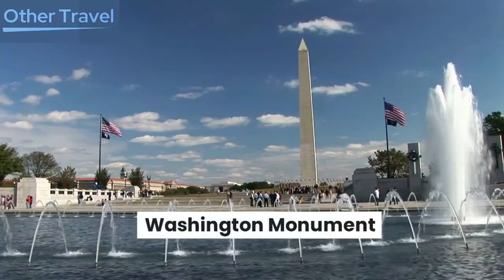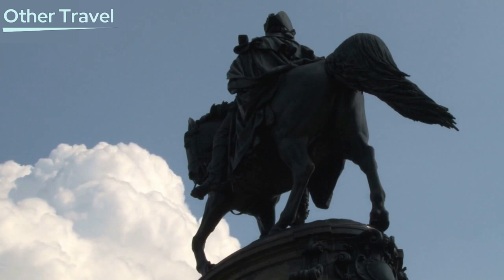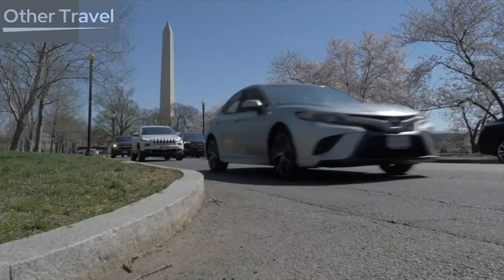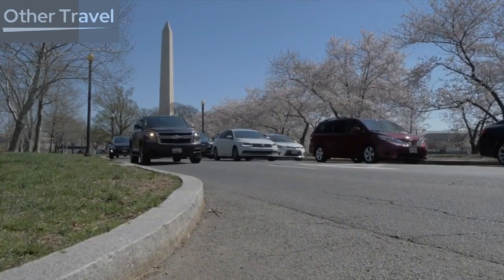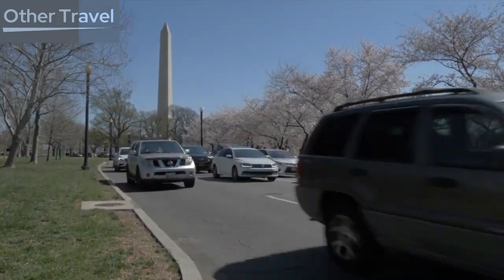Washington Monument. Next, we have the iconic Washington Monument, an elegant obelisk that honors the nation's first president, George Washington. Take a trip to the top for breathtaking views of the city's landmarks or simply enjoy a leisurely walk around the monument's grounds.